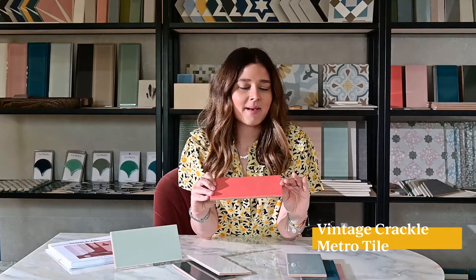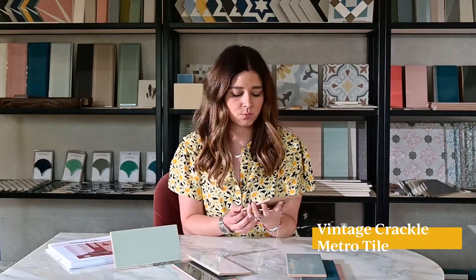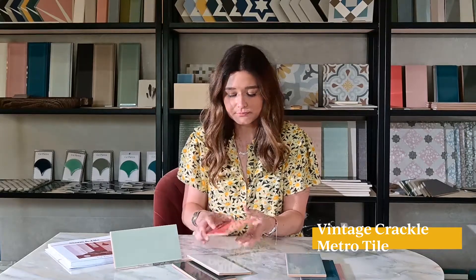What's lovely about this collection is that a metro tile is just timeless — it's an absolute classic. This one has a vintage crackle running through it which makes it feel a little bit more premium, which we love. It's got a really lovely puzzle glazing to it, so when it's laid en masse it has nice depth to the colors rather than feeling really flat.